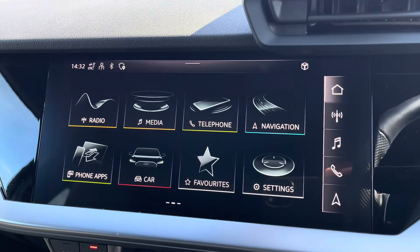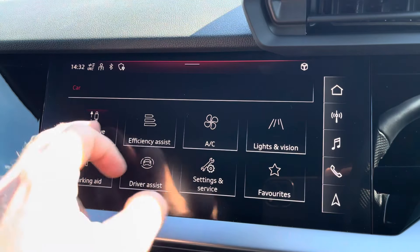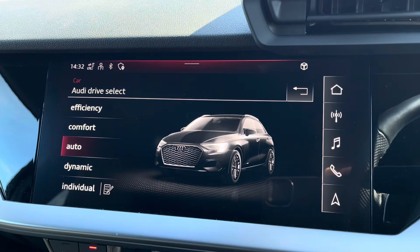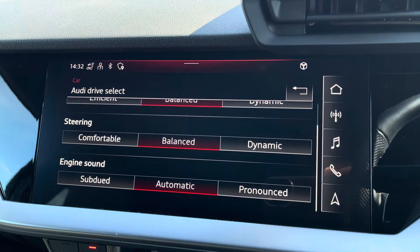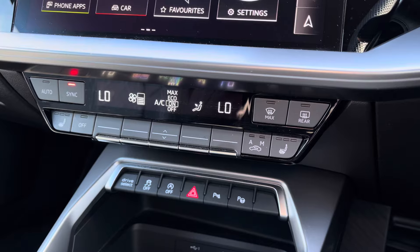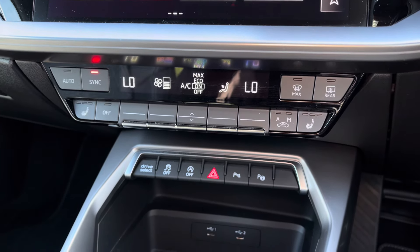To maximise the driving performance of the S3, you've got access to Audi drive select where you can choose your preferred driving profile and refine this further with the individual setting for a truly customised driving experience. As we continue down, you've got the dual zone climate control for driver and passengers, and the front seats benefit from a three stage heated seat function.